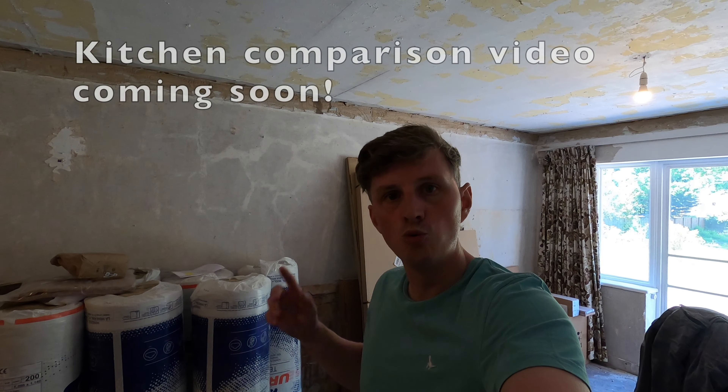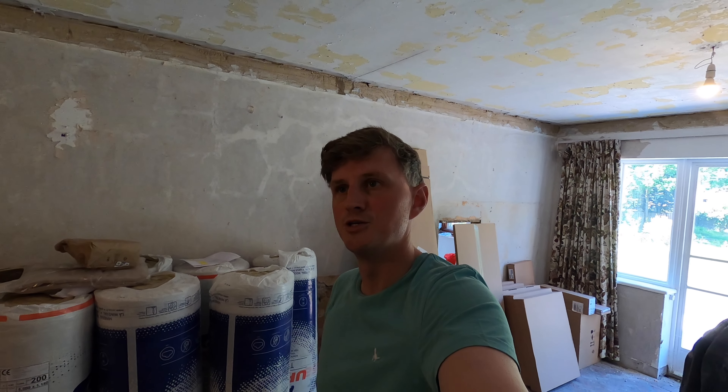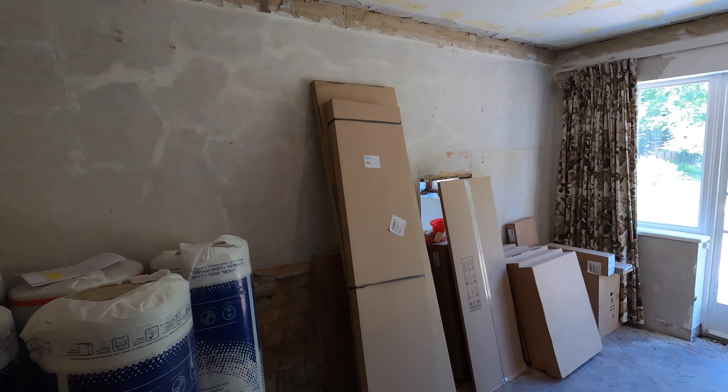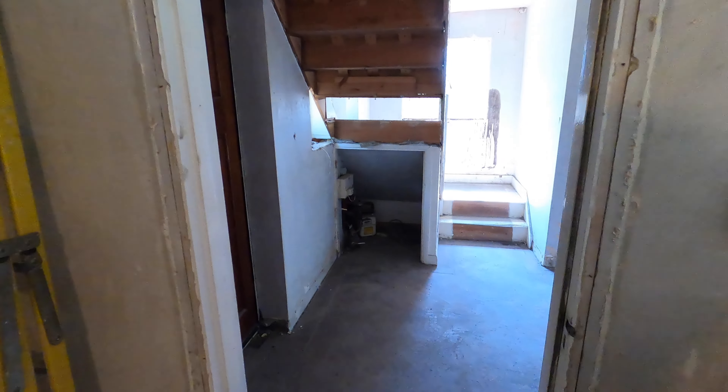Behind me is a Wix kitchen, and I'm in the process of buying five different kitchens all exactly the same to make a kitchen comparison video — going through price, quality and all the in-depth things that might be missed from other reviews. Please subscribe if you're interested; it should be coming in the next couple of months. The five I've chosen are Wren, Magnet, Wix, DIY Kitchens, and one other I can't quite remember.